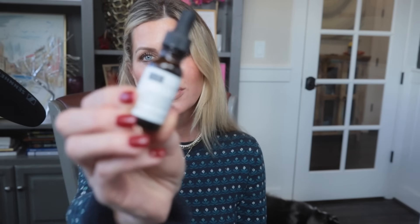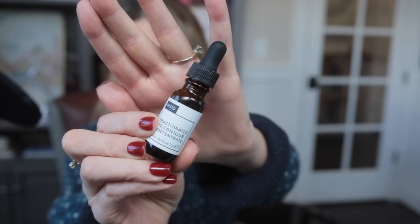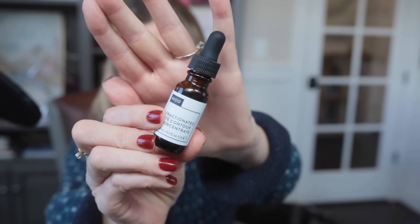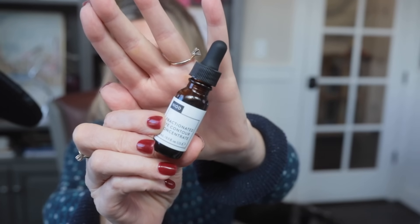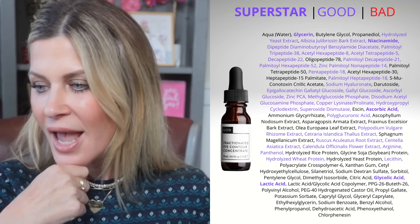The last one from NIOD that I am testing out now is the Fractionated Eye Concentrate. I am not a huge proponent of eye cream, but this one is interesting because it comes in a serum form and the promises are pretty big. It promises to help with fine lines, crepiness, dark circles, and puffiness. You can use this on your lid, all around your eyes, and under your eyes. Based on the ingredient deck, which is stellar, you can see next to me this incredible deck of peptides and humectants.